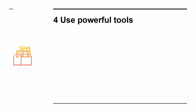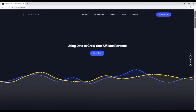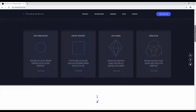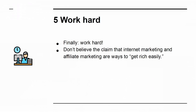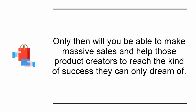4. Use powerful tools. As you gain more profit that you can invest back into your business, you should consider using more advanced marketing tools. An example of this is Trackonomics — a tool that will let you search for products from a massive variety of sellers and compare the best deals for affiliates. 5. Work hard. Finally, work hard. Don't believe the claim that internet marketing and affiliate marketing are ways to get rich easily. You need to put the time in by building your audience and creating trust and engagement. Only then will you be able to make massive sales and help those product creators to reach the kind of success they can only dream of.